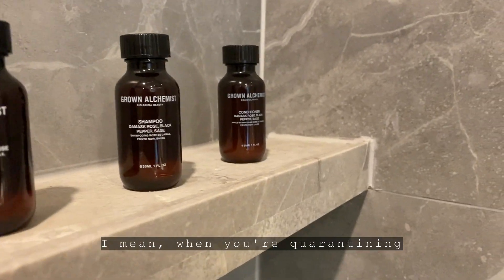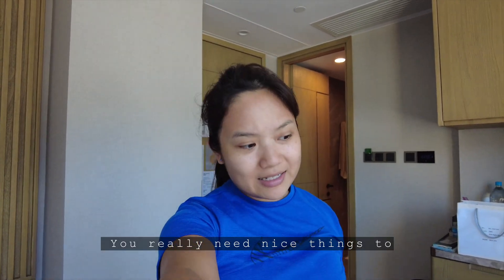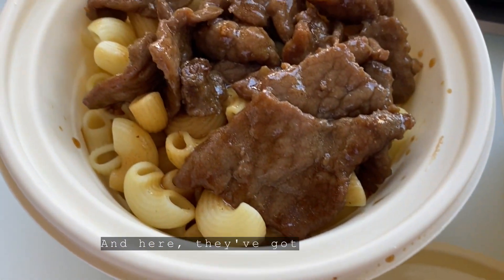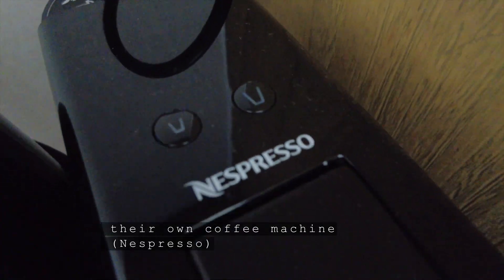Little things, right? When you're quarantining, you really need nice things to make you happy, like nice food, nice coffee, and here they've got their own coffee machine. It's great!